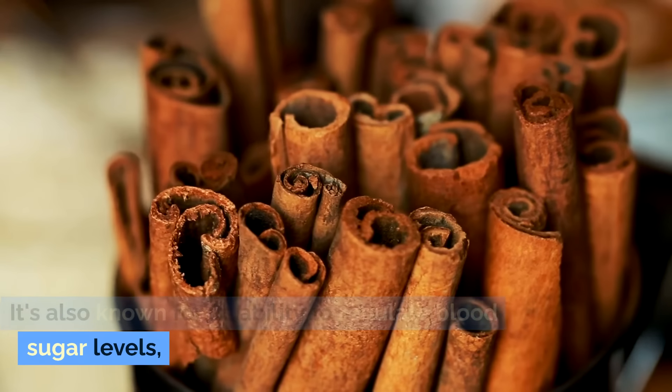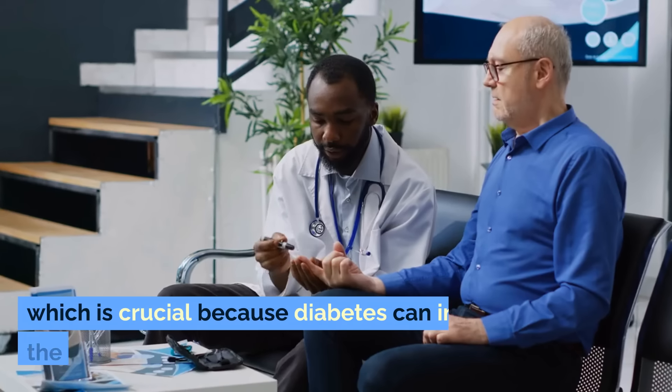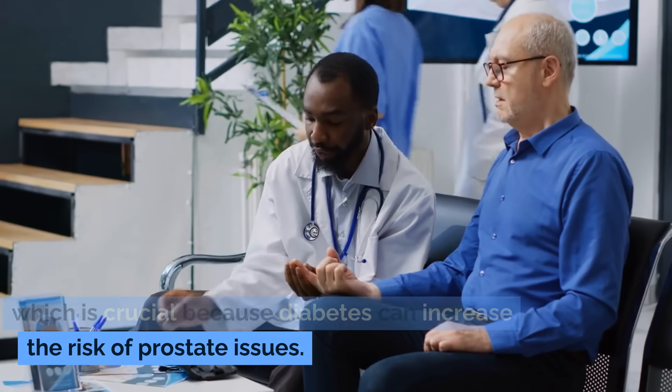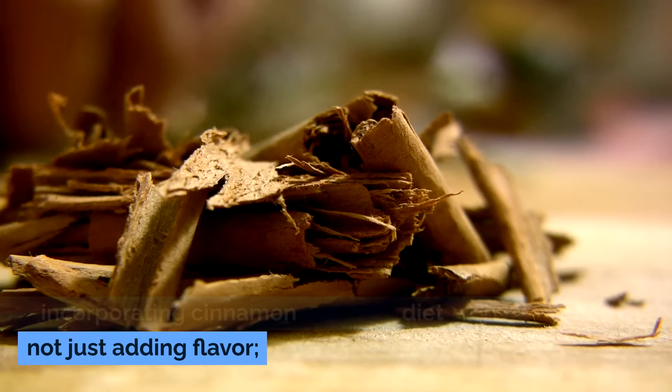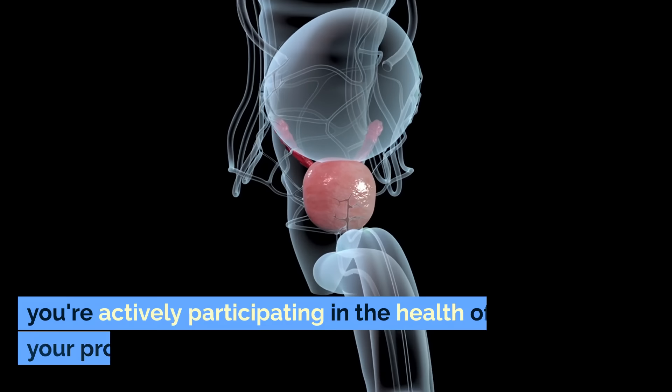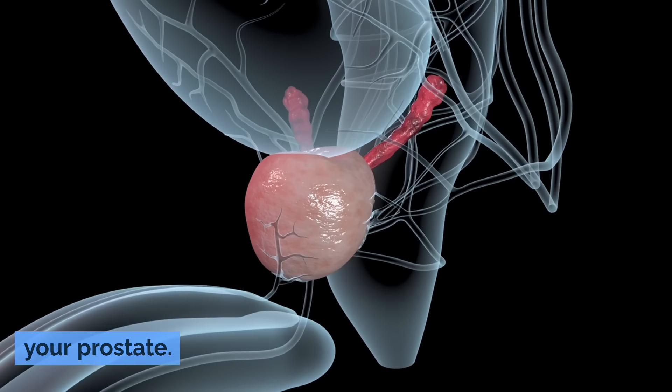Cinnamon is also known for its ability to regulate blood sugar levels, which is crucial because diabetes can increase the risk of prostate issues. By incorporating cinnamon into your diet, you're not just adding flavor — you're actively participating in the health of your prostate.